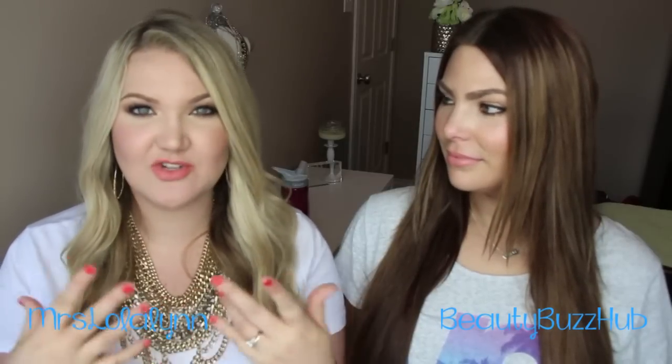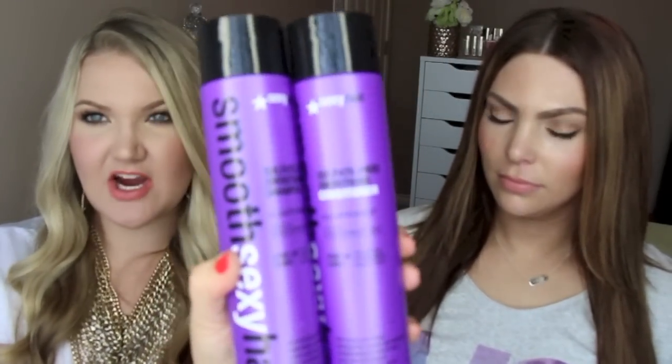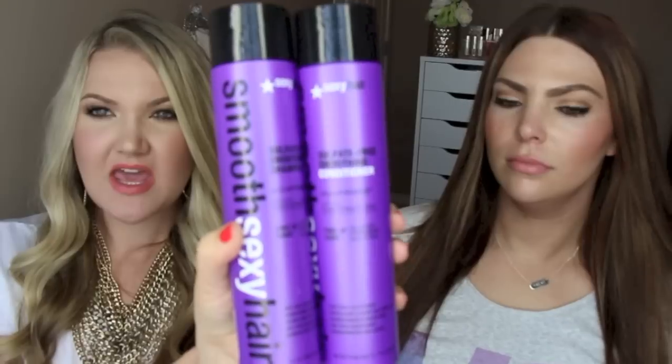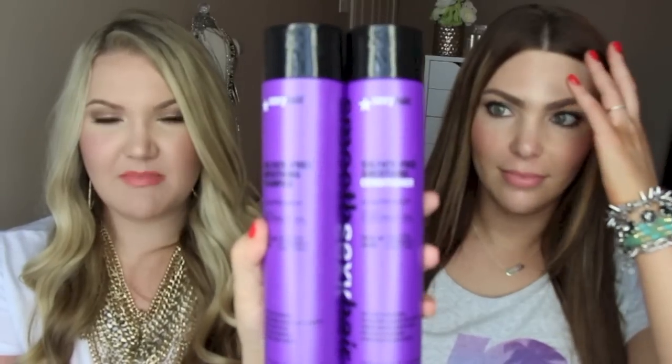I'll start by showing the shampoo and conditioner I picked up. The first things are these Smooth Sexy Hair shampoo and conditioner, and these were two for fourteen dollars, which was a really great deal — when you're getting Pantene Pro-V that's almost five dollars for the bigger thing. This is sulfate-free and it's style-primed with coconut oil, free of gluten and paraben. It's an anti-frizz shampoo and conditioner.